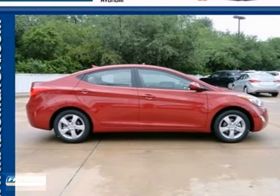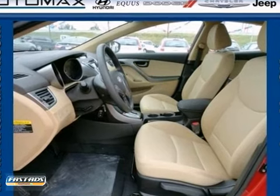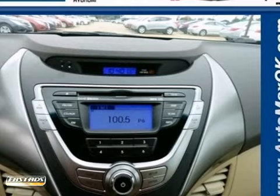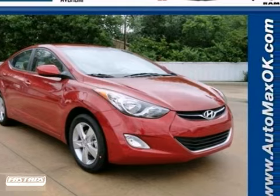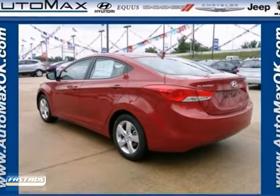You and the family or just a group of friends will fit comfortably in this 2013 Hyundai Elantra. With great features like an automatic transmission, CD player and a multifunction steering wheel, this sedan is sure to please. The cruise control and power windows, locks and mirrors are nice touches too.